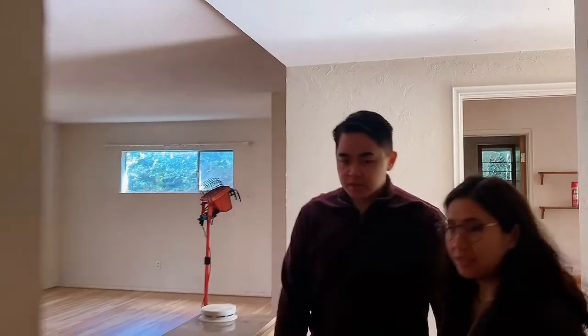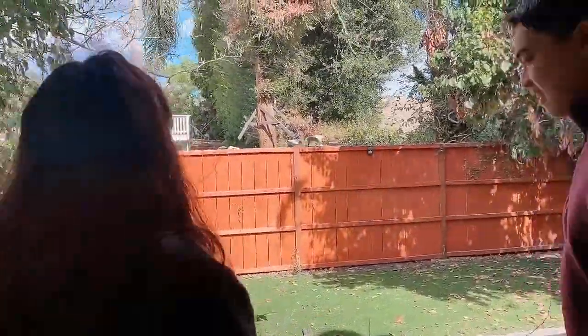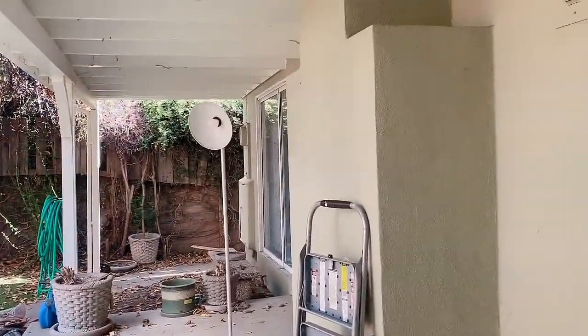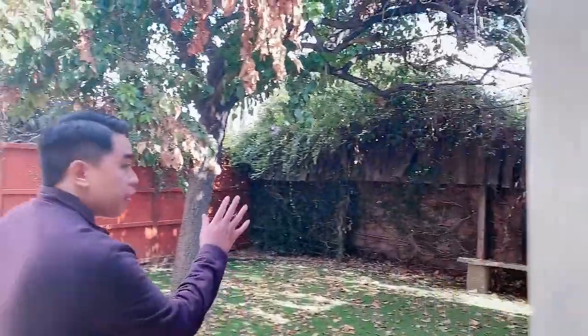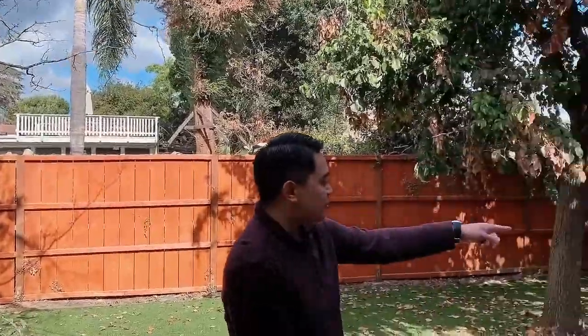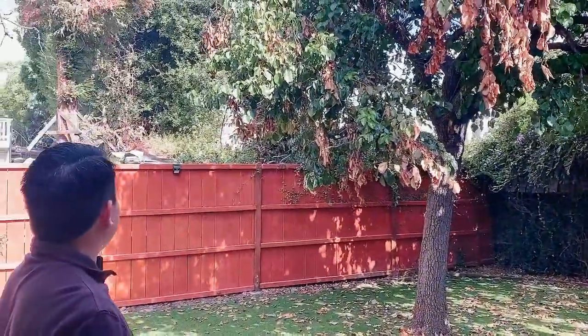Heading outside, Lawrence can already see his dad has started trimming things down — it looks so much cleaner. There is artificial turf in the backyard, which means less maintenance. It's already nicely shaped. Lawrence can envision a lot of events happening back here — even his brothers getting married under the tree. It's a nice backyard to relax in during those stressful renovation moments.